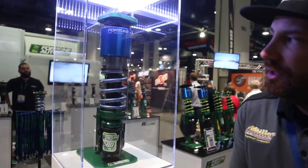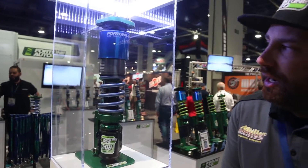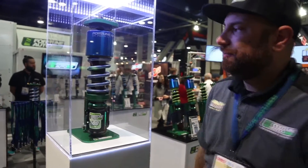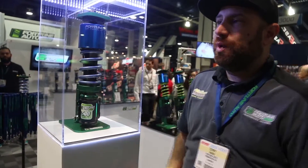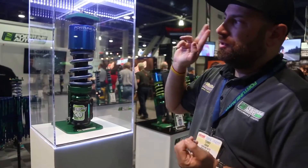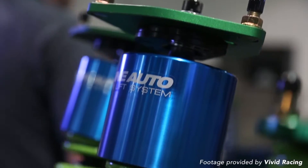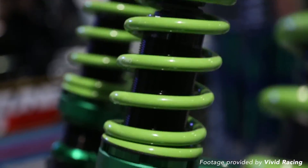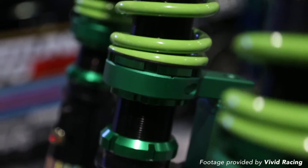We're going to go ahead and air it up and air it down — it's a pretty cool system. It starts at $2,900 for the whole system. That's with four coilovers, four air piston lifts, canisters, Swift springs, and all fittings, lines, compressor, and tank. Thank you.